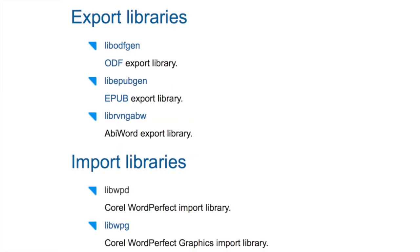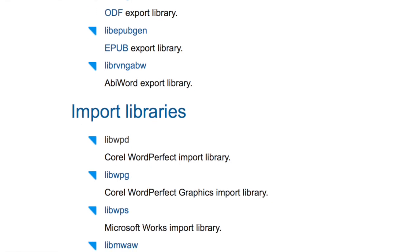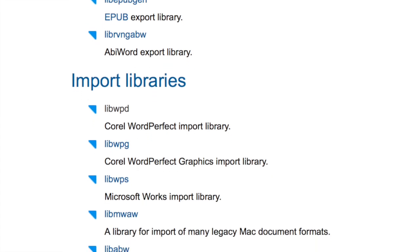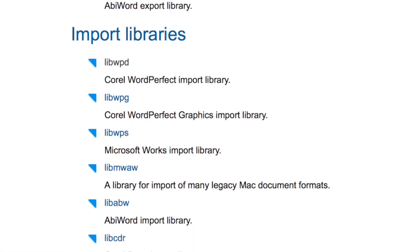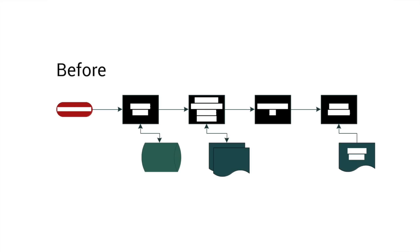The project developed software libraries to import proprietary file formats from many different applications. Because these formats are closed and secret, it's difficult to understand how they work, causing problems when you try to import them, like this diagram from Microsoft Visio.